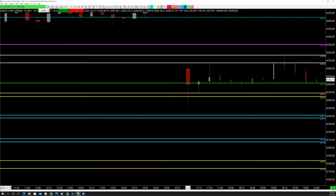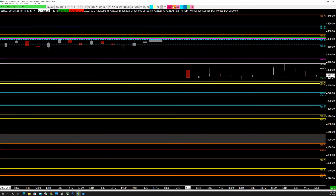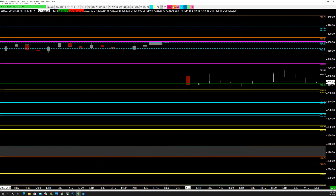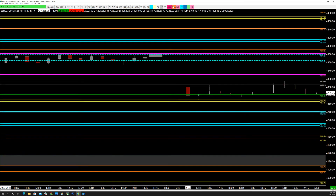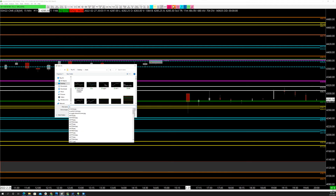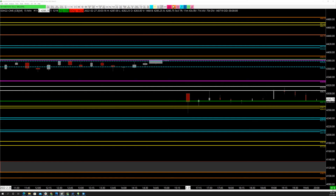Let's post these levels to members — up to 4420 and down to 4100 — that covers a bunch of zones and should give everyone more than enough locations to look for trades. We'll copy that, save it as ES 02/28 settings, and I'll post that to the Slack channel right now.